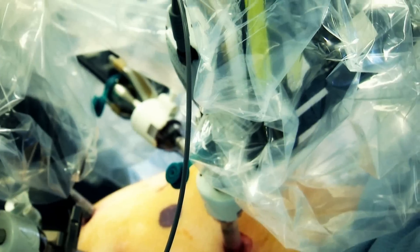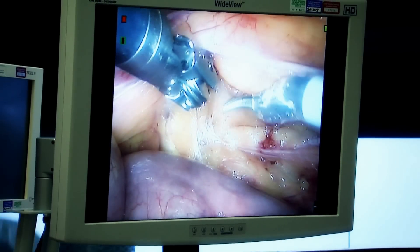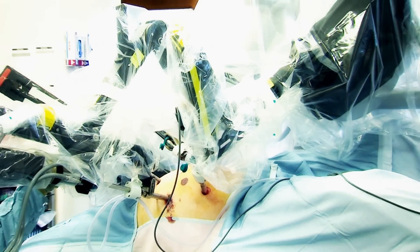They don't get tired, their hands don't tremble, and their patients make a faster recovery. Robot surgeons are increasingly used in NHS hospitals, but the revolution has only just begun.